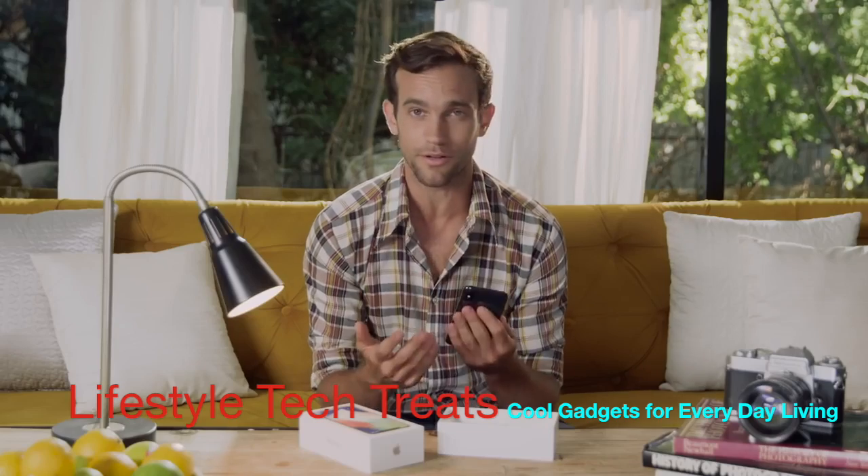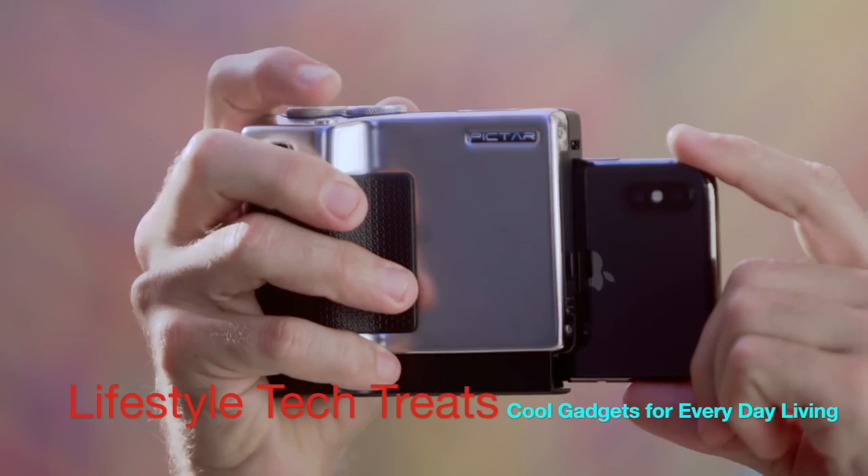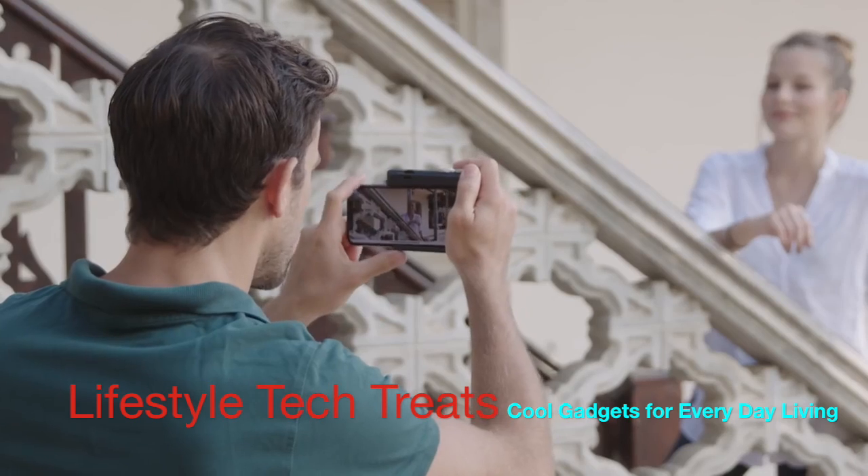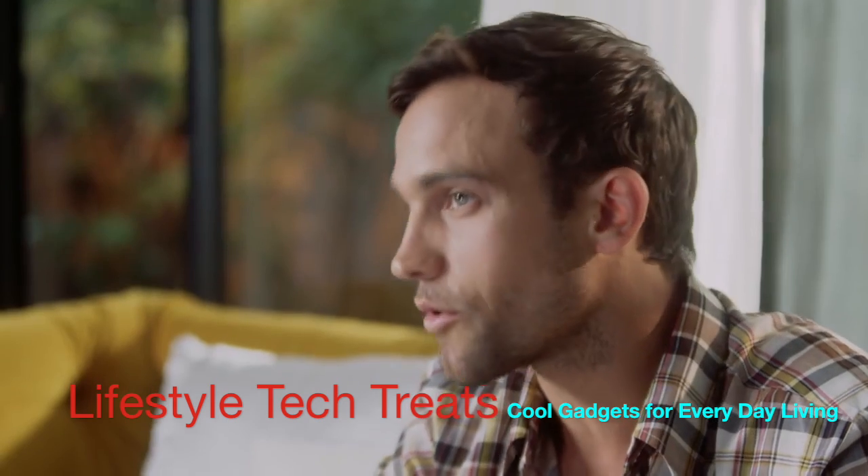Some of them can't even be controlled at all. PICTAR PRO enables photographers to use all the smartphone cameras' incredible features while maintaining a great user experience. Here's how it works.